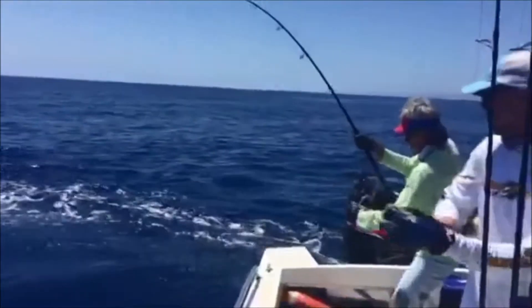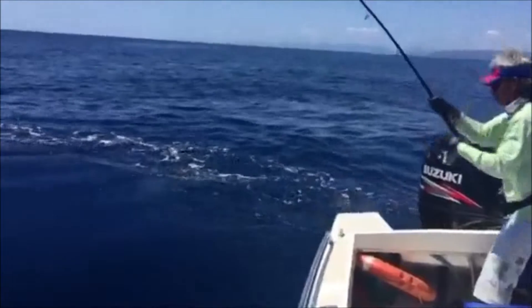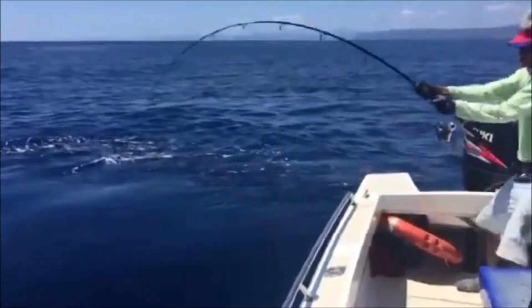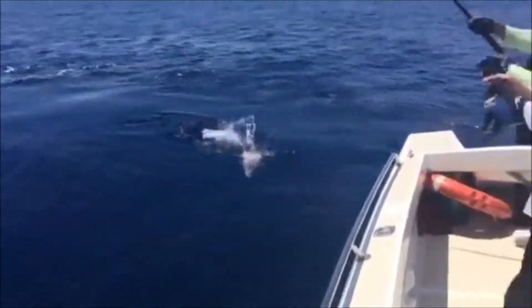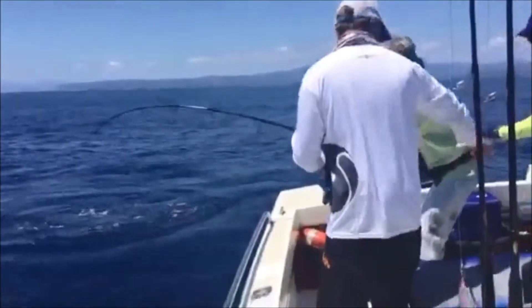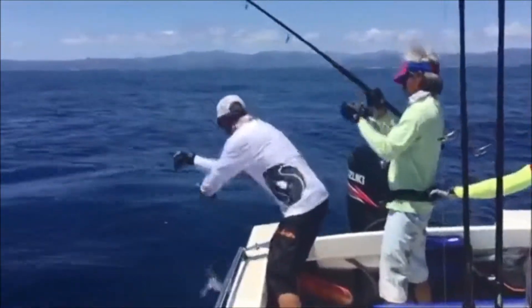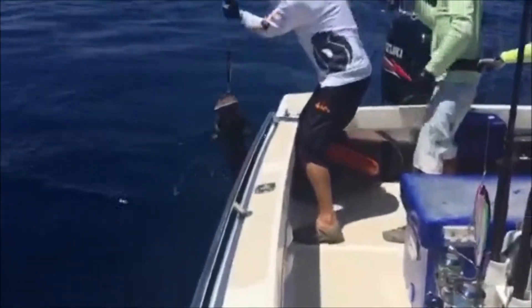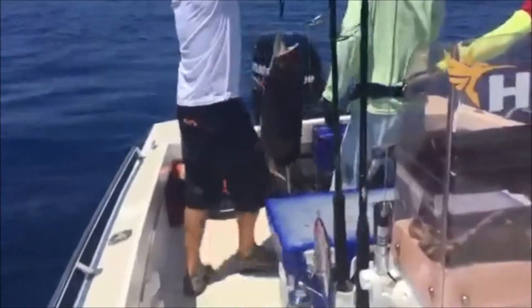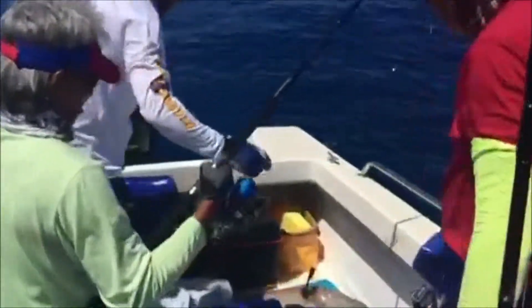It's a big coral trout, wow, so it's a big one. Nice fish. Wow, big trout. Nice fish.